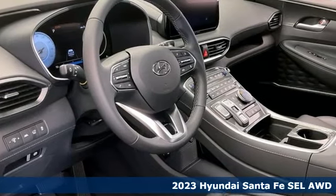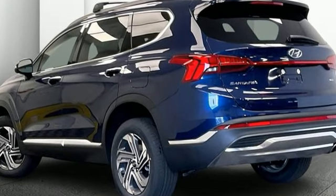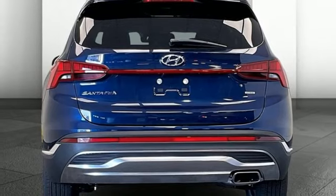Plus, it offers an exciting list of features: inline four-cylinder engine, dual-zone climate control, integrated navigation system with voice activation, and front heated bucket seats.